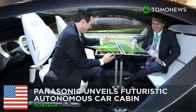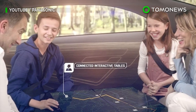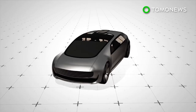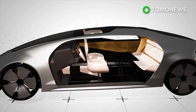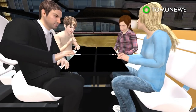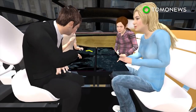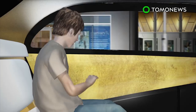Car journeys are going to be so much fun in the future. Tech giant Panasonic has unveiled its futuristic vision for an autonomous car cabin. The Panasonic Autonomous Car Cabin has four seats that can face each other, arranged around a centerpiece interactive digital display system. Each seat has an individual display screen table that allows passengers to map the journey, play games, or read information. The four screens can also combine into a single table with a bigger screen.